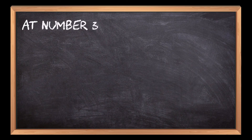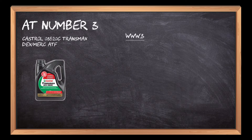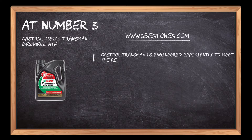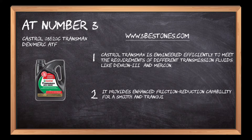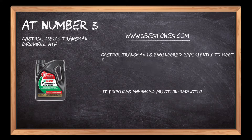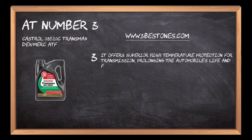At number 3: Castrol 03520C Transmax DX/Mercon ATF. Castrol Transmax is engineered efficiently to meet the requirements of different transmission fluids like Dexron-3 and Mercon. It provides enhanced friction reduction capability for a smooth and tranquil drive transmission. It offers superior high temperature protection for transmission.